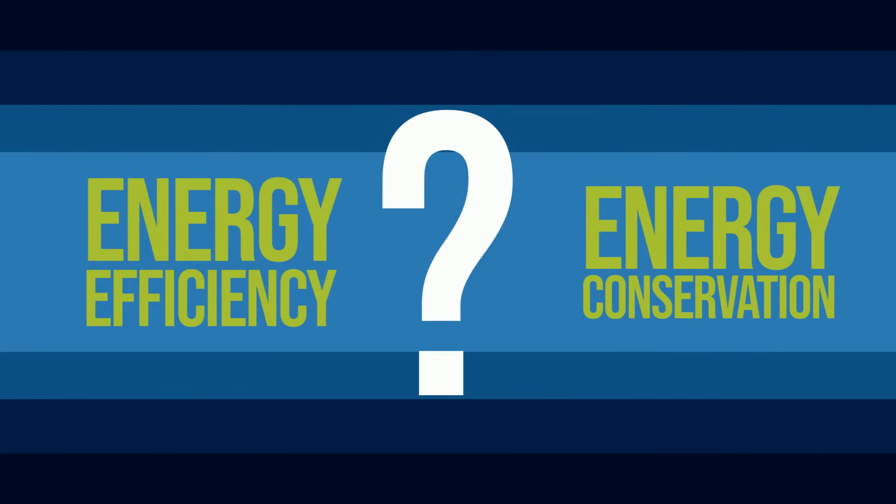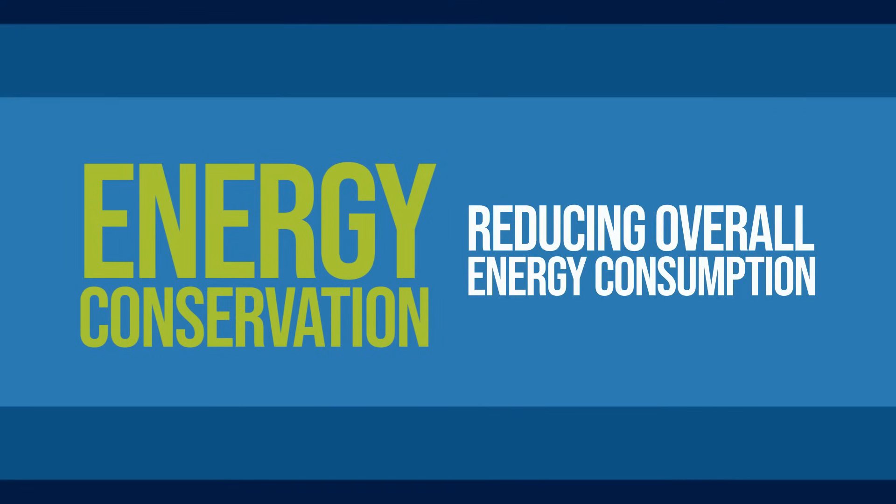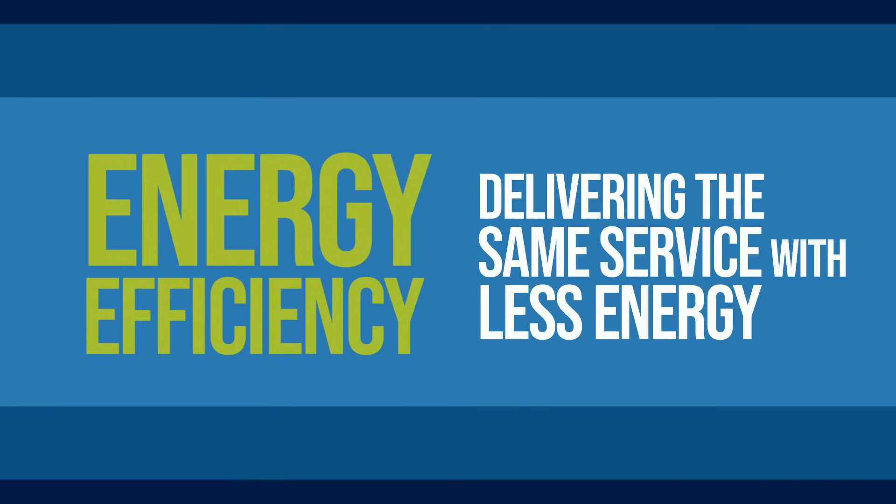Is energy efficiency the same thing as energy conservation? Energy conservation refers to reducing overall energy consumption. This may involve technological improvements, but energy can also be conserved by changing lifestyles and behaviors and reducing energy losses. Increasing energy efficiency means delivering the same service using less energy, or delivering a higher useful output for the same input energy.